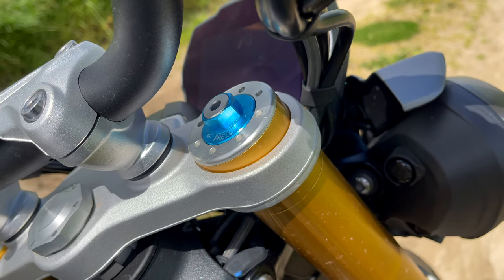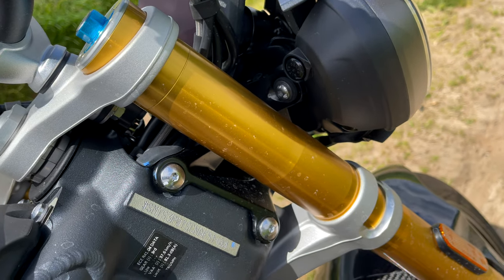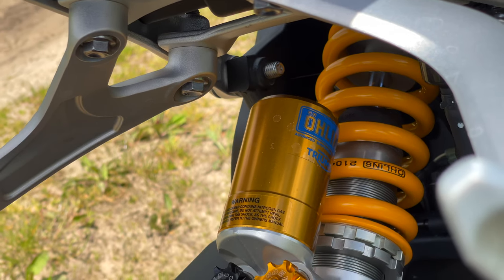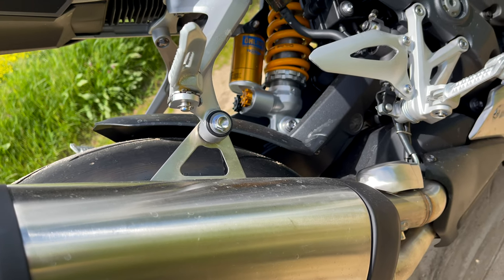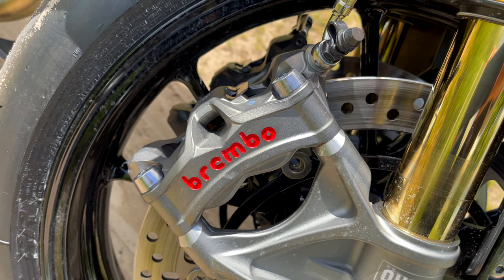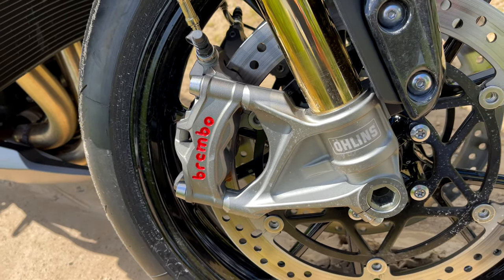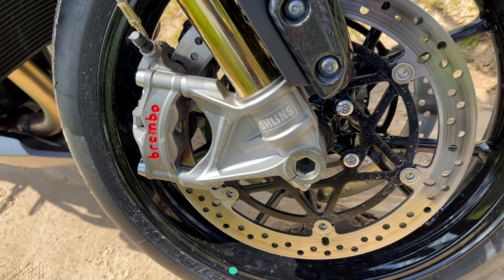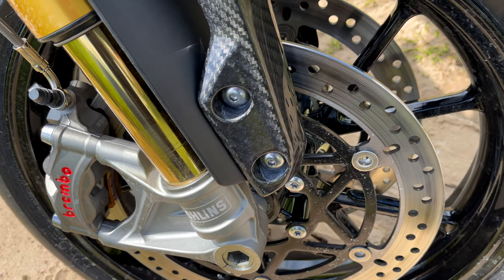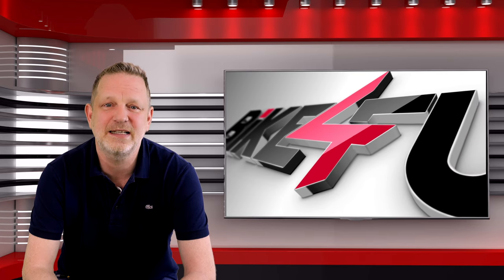Triumph has opted against an electronic suspension but has instead reached well into the Öhlins catalog. At the front is an upside-down fork with adjustable preload, compression and rebound. At the rear, also Öhlins - a twin-tube shock with adjustable preload, rebound and compression. For the braking system, the British chose Brembo and again selected only the best: Brembo Stylema. At the front there are Stylema monobloc radial calipers with a floating double disc of 320 mm diameter. At the rear, a Brembo twin-piston floating caliper with a 220 mm disc.